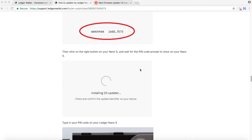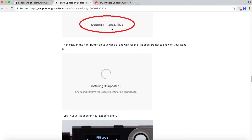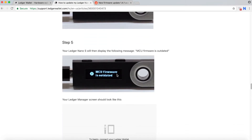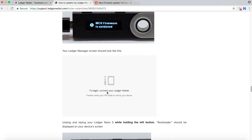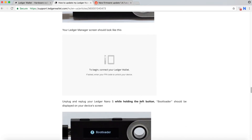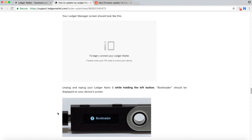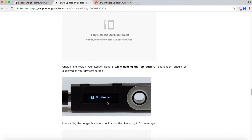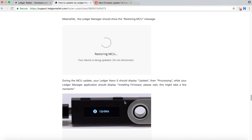Unfortunately I didn't save the second half of the video, so I have to redo it. To recap: after confirming the identifier, you enter your PIN code. After the PIN code, it will say 'MCU firmware is outdated.' This step is critical — you'll be asked to unplug and re-plug the device. To do that, hold the left button (the one closest to the connector), unplug the device, then plug it back in. Hold it until you see 'Bootloader.' Once you see Bootloader, release the button, and then it will say 'Restore MCU,' then 'Update,' then 'Installing firmware.'